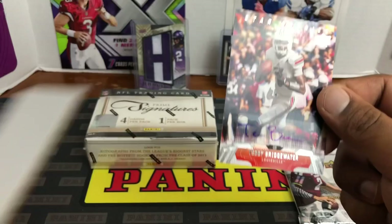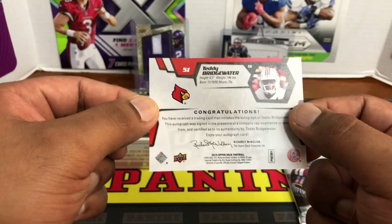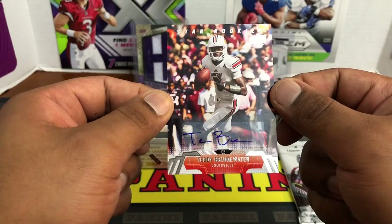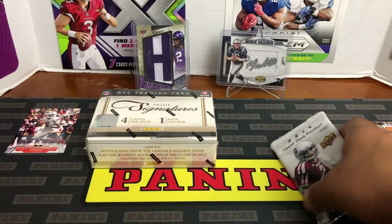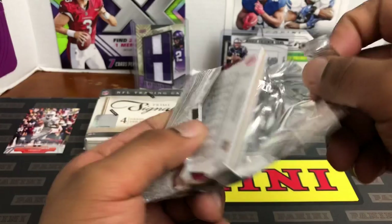Teddy B — really not bad, I wasn't even thinking about him. Congratulations! We got a 2014 Teddy Bridgewater rookie in his Louisville Cardinals jersey. That's not bad at all. Upper Deck, I see you — trying to give me some heat.